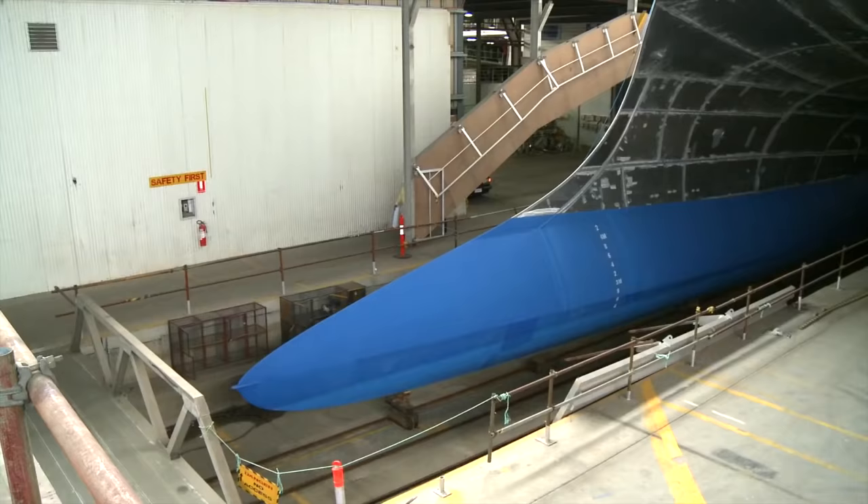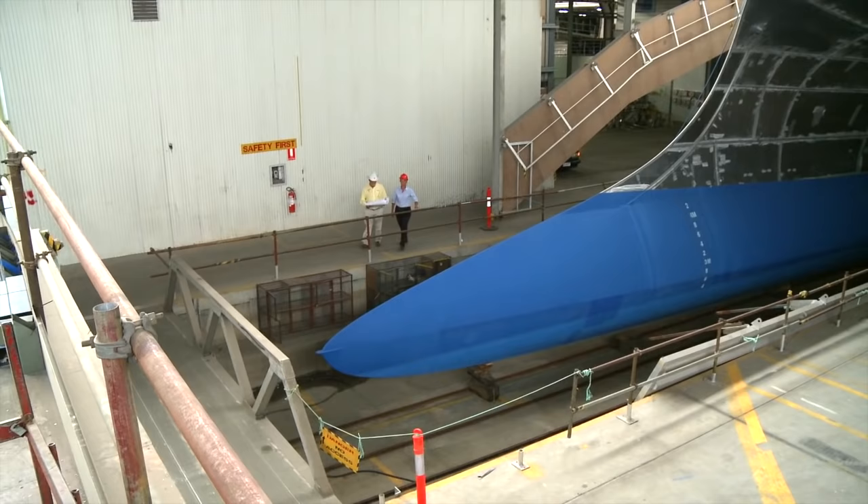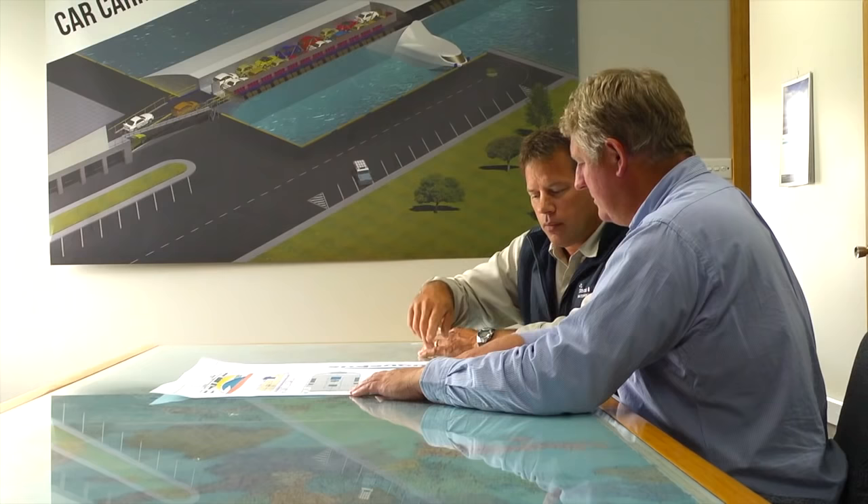The ship was built here at INCAT's Prince of Wales Bay shipyards in Hobart, Tasmania. For INCAT's workforce,